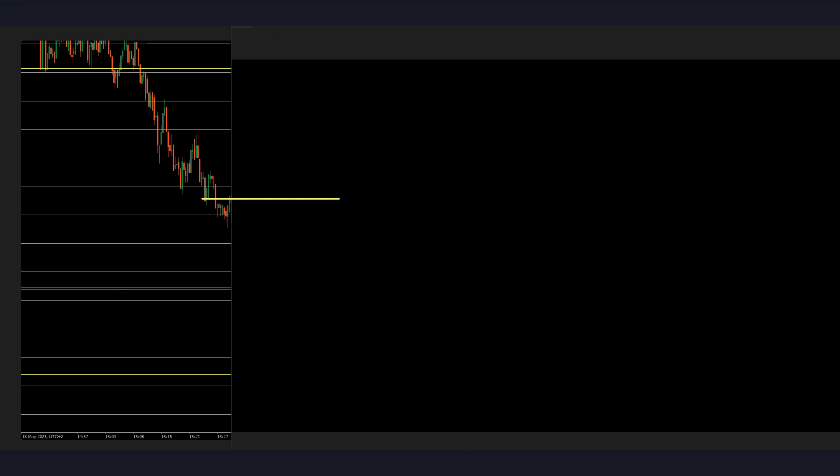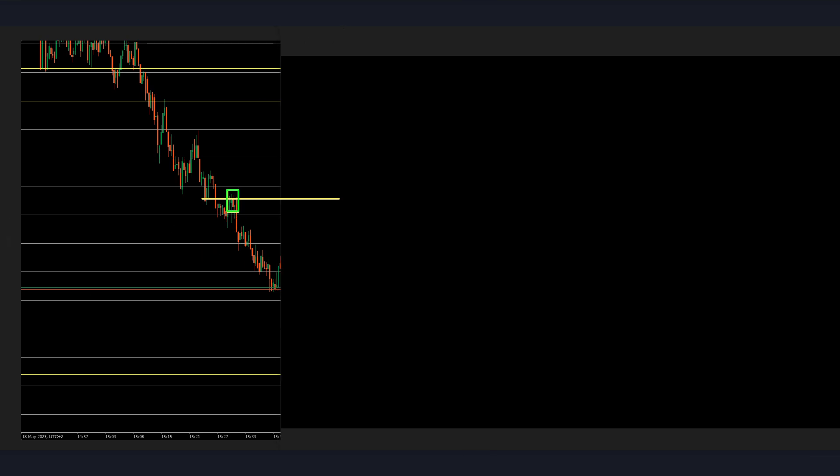That might be sort of second-guessing, trying to pick the trades. But I will take this entry now. One, two, three — that's a win. Even if the entry was probably late after seeing this confirmation, that's absolutely great. Still a win with no drawdown.